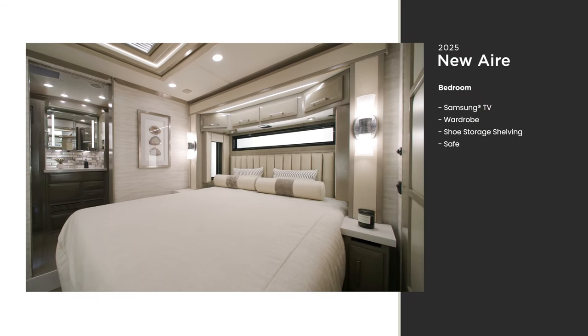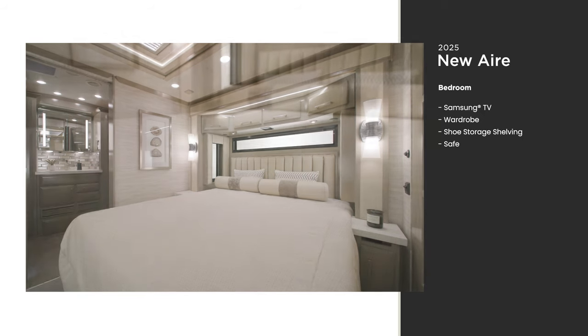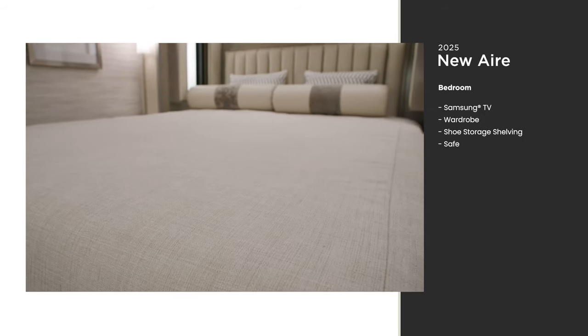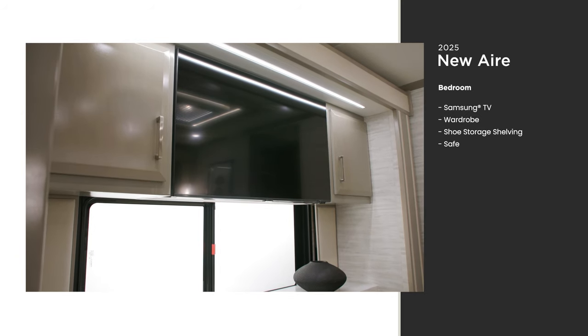The bedroom of the New Air is stylish, spacious, and most importantly comfortable. Sink into the pillow top or optional adjustable support air mattress and drift off to sleep, or you can just enjoy the additional Samsung TV in the comfort of your own bed.